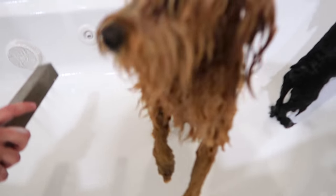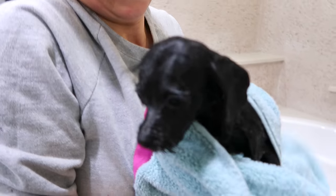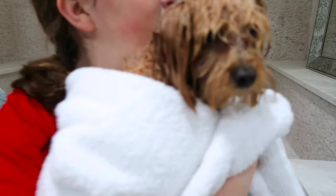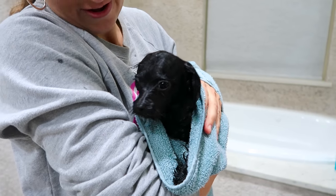Look at who's all happy and calm now. He's got a towel on, he's all nice and dry. Got our two little pups. Time to blow dry — oh, that'll be fun.